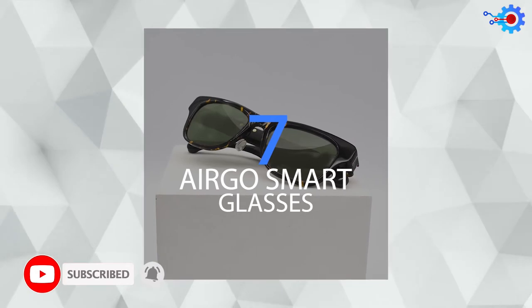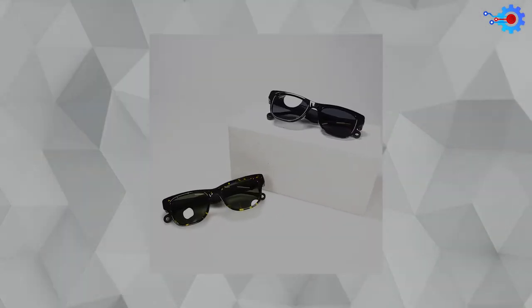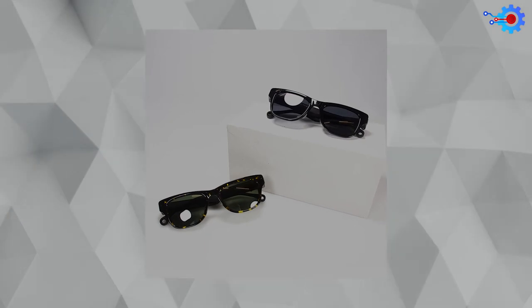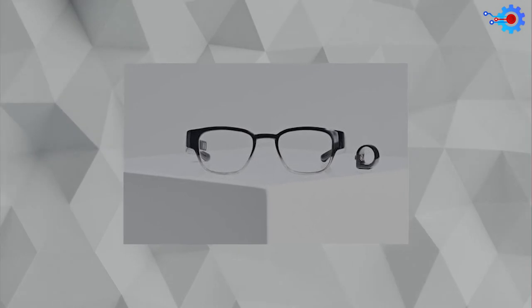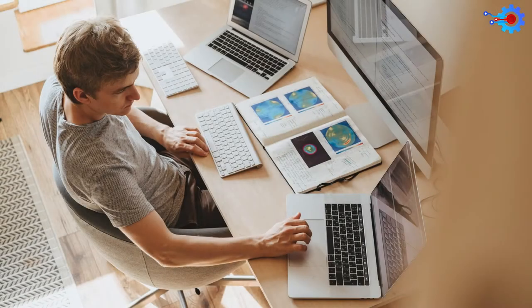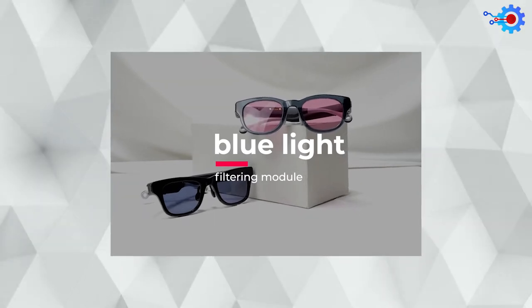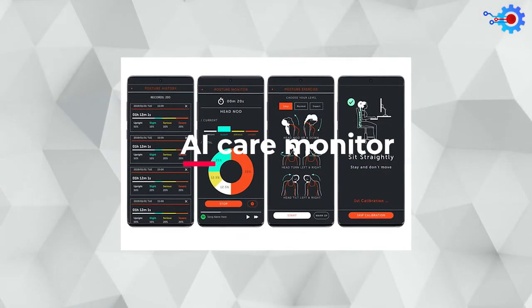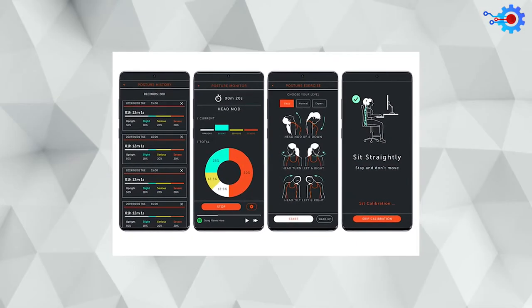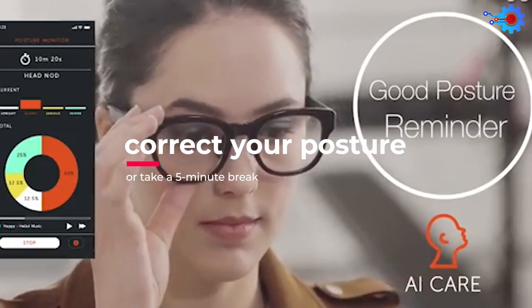At number 7, we have the Ergo Smart Glasses. This retrofit glass comes with a directional sound module that produces sounds of very high quality. If you're the type that sits behind a computer screen for hours, its embedded blue light filtering module can be your lightsaber. What's even better is that this smart glass comes with an AI care monitor that monitors your posture and stress levels and can quickly inform you to correct your posture or take a 5-minute break.